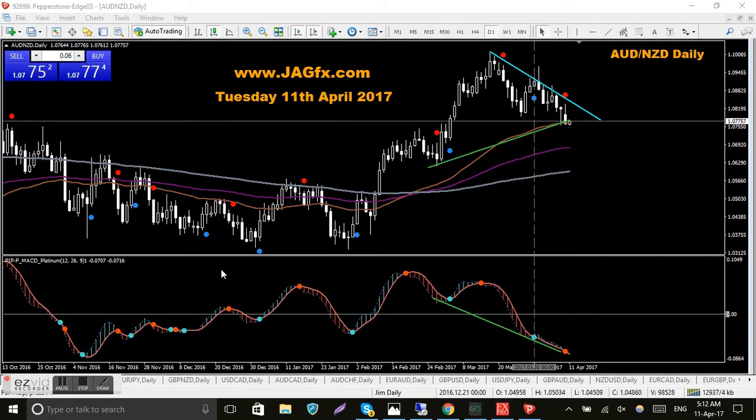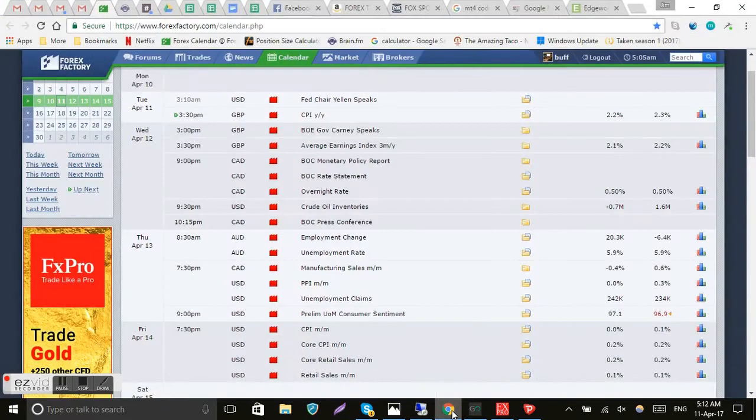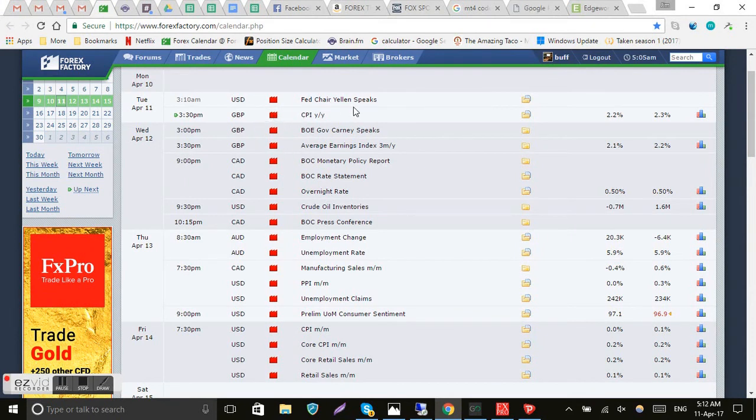Before we get into the charts, let's have a quick look at the news — fairly quiet week. Yellen's already spoke earlier this morning, Bank of England's Carney speaks tomorrow. Probably the big news this week is the Canadian interest rates; they're expecting no change, it's at half a percent at the moment. There's employment figures out of the Aussie and core retail sales out of the US on Friday, but the Canadian rate decision on Wednesday is the main one to watch.